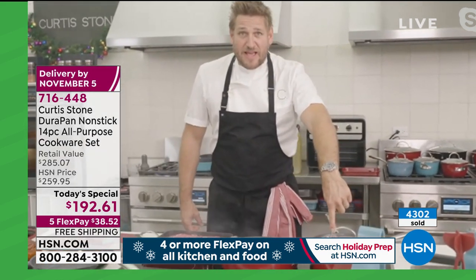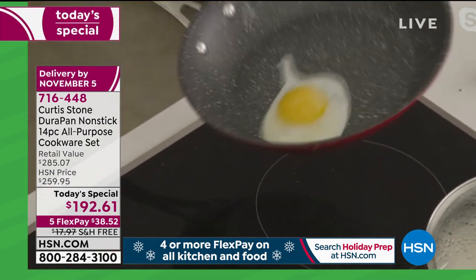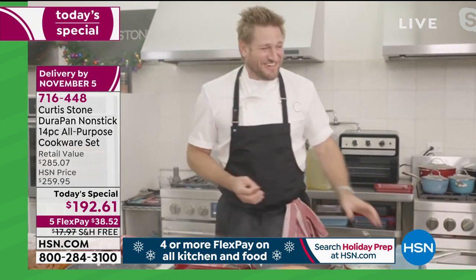The egg's here — look at that. You saw me wipe that pan out with no oil or butter whatsoever, and now I'm doing a breakfast dance — it's the egg shuffle, and it makes you so happy every time you do it.